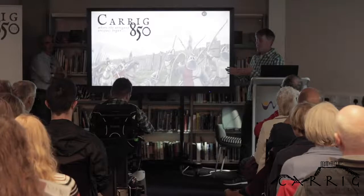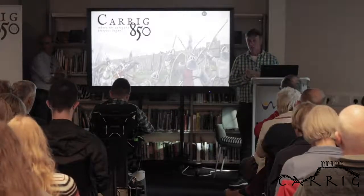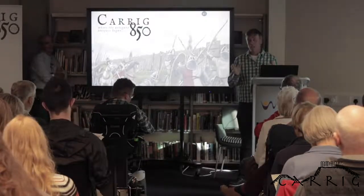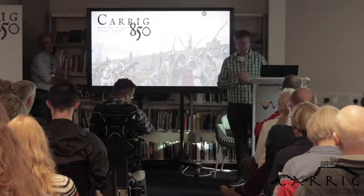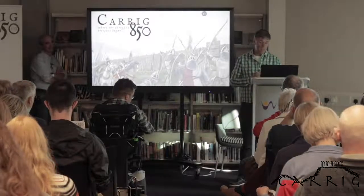That starts tonight, and we're delighted it starts with Emmet. We have a series of four lectures throughout the summer, every two weeks after tonight. We've deliberately ensured they're not all taking place in the park — on the fourth night we go to Ferns, then to Tintern Abbey, and then we come back for our final talk here by Michael Cotterton in July. All those details are on the flyers on your seat.